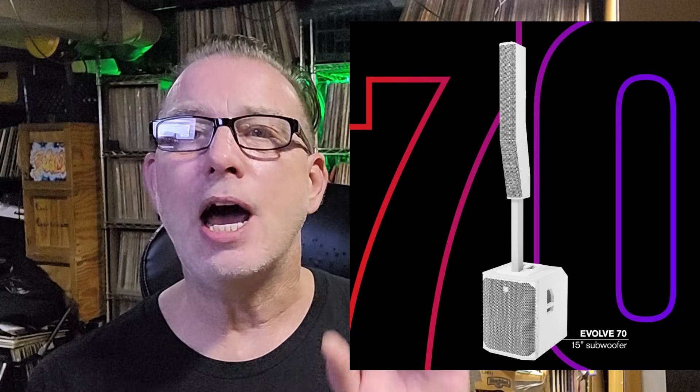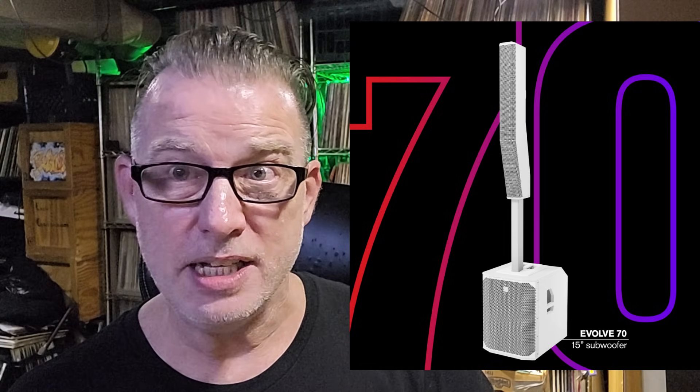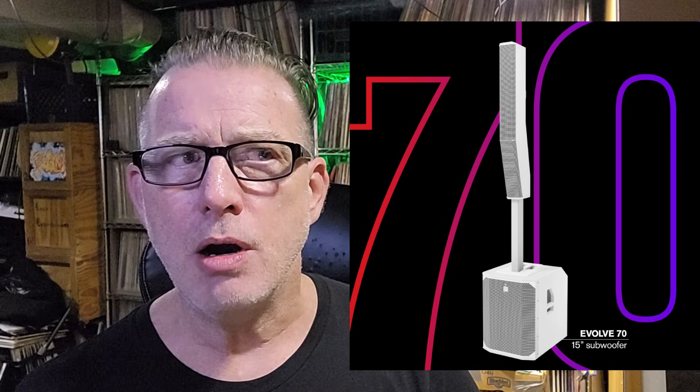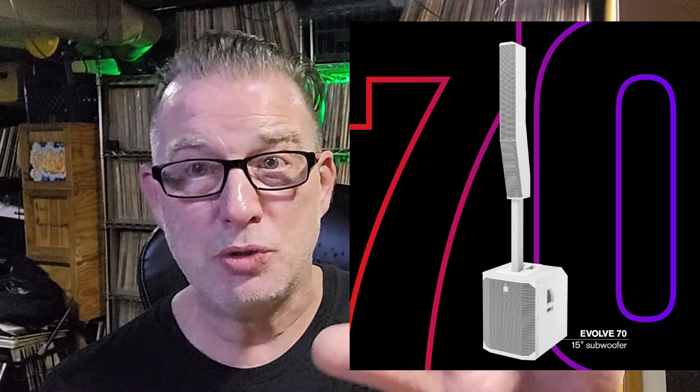Let's talk about the Evolve 70 — that's the one featuring the 15-inch woofer, available in black and white. 133 SPL. That's a lot. To give you an idea how much that is, my EKX system, the 12Ps, those are 132 SPL, so this is a little more than that. And I've done events up to 800 kids with those speakers. Everyone says no, don't do that — but it's definitely possible.